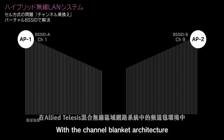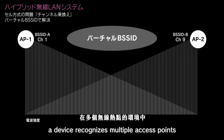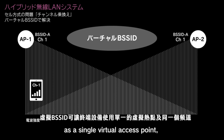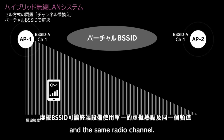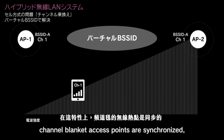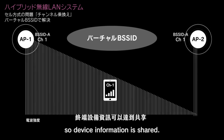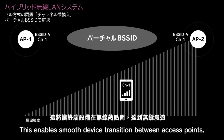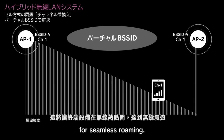With the channel blanket architecture of Allied Telesis's hybrid wireless LAN system, a device recognizes multiple access points as a single virtual access point, as they all use a virtual BSS ID and the same radio channel. With this feature, channel blanket access points are synchronized so device information is shared, enabling smooth device transition between access points for seamless roaming.